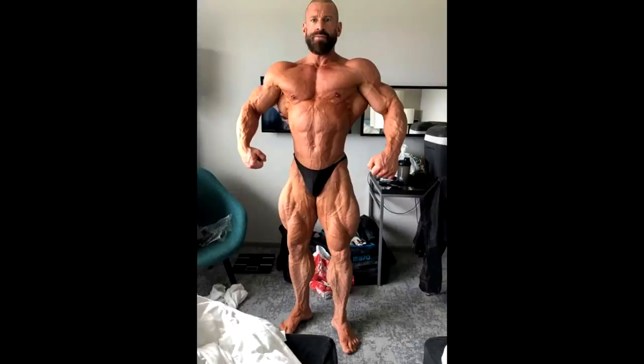Is anybody really coming this shredded in Classic Physique Mr. Olympia? I don't think so. Now this guy, he is a former bodybuilder - he used to do bodybuilding up to 90 kilos, that's up to 200 pounds, something similar to 212 bodybuilder but in Europe. He now decided to do Classic Physique, he barely made the weight cap - last time he tried he failed actually, he wanted to compete in Classic Physique but he just couldn't make the weight. Now he managed.